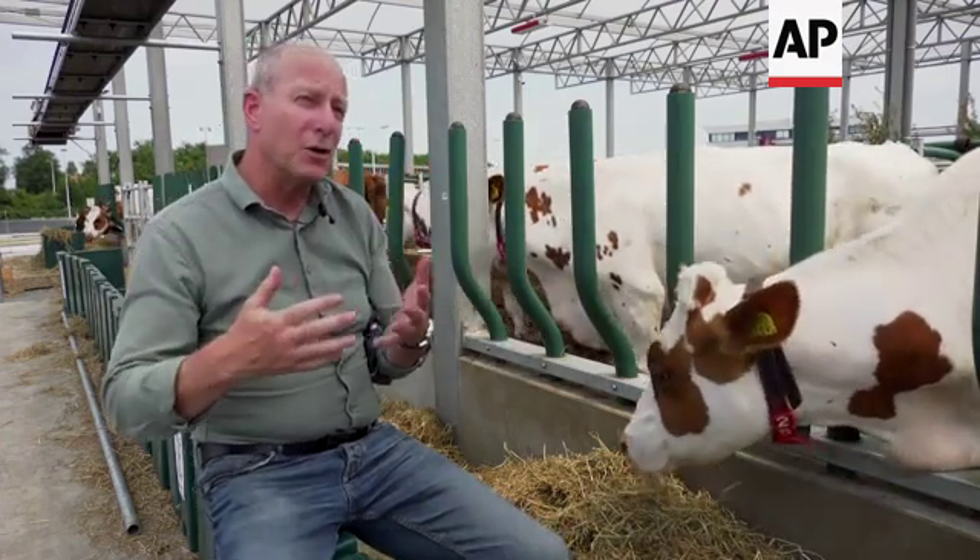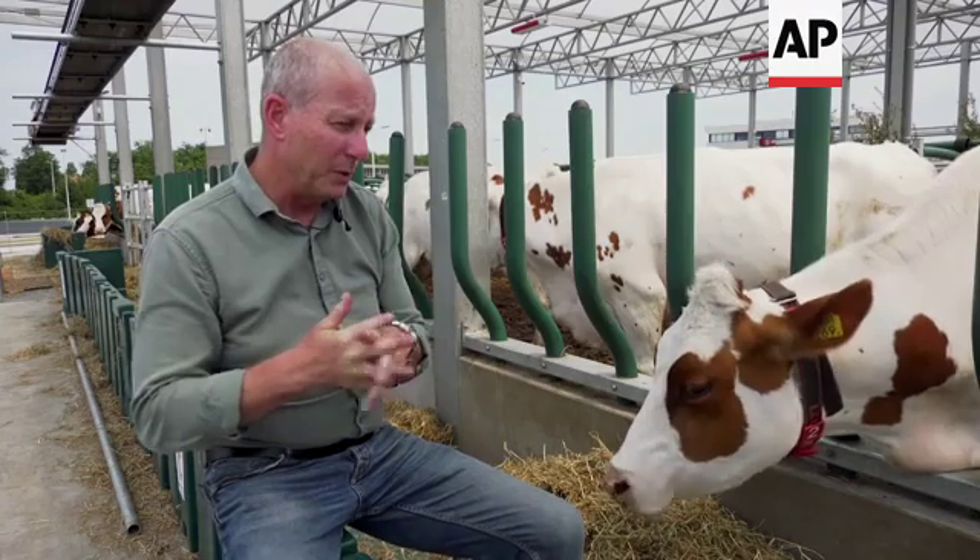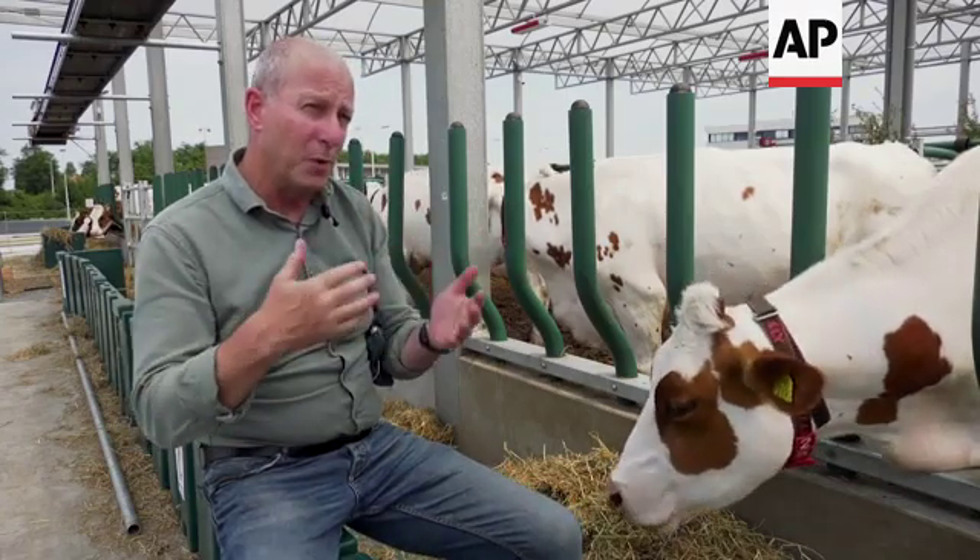In this stable run the 40 cows. It's highly automated with milking robots and feed belt robots.